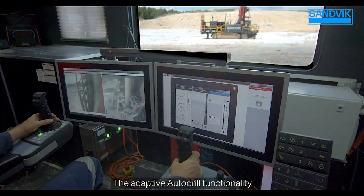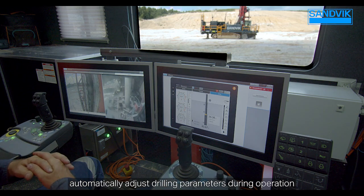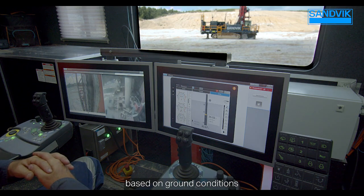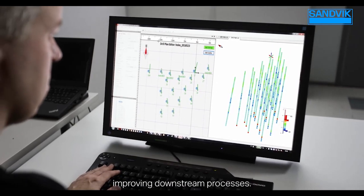The adaptive auto-drill functionality automatically adjusts drilling parameters during operation based on ground conditions, so that mining operations can make rapid adjustments, improving downstream processes.